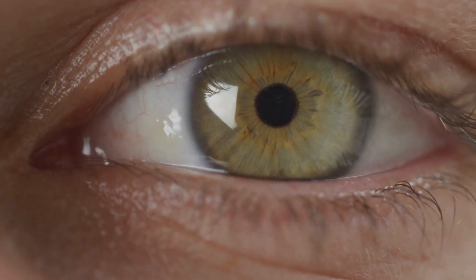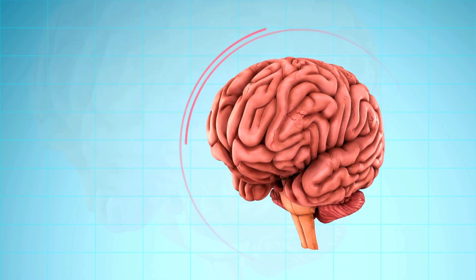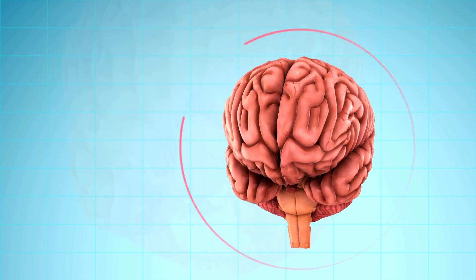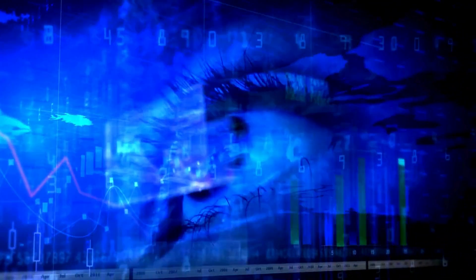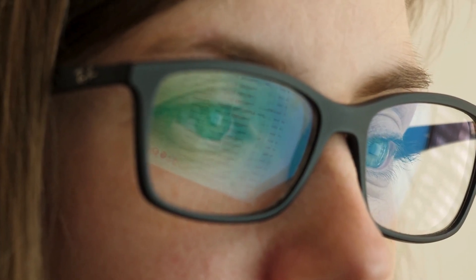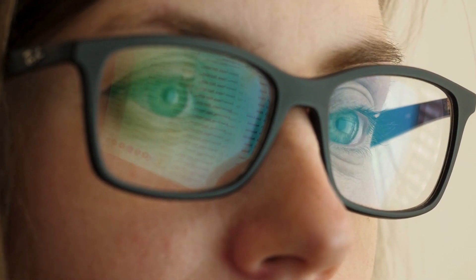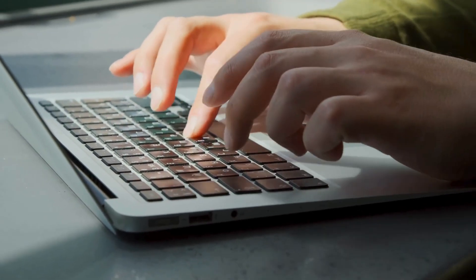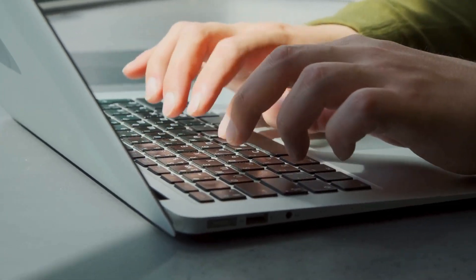However, blinking isn't just a physical necessity — it serves as a reset for our brain. Constantly processing information, our brain benefits from short breaks. Blinking provides around 15 to 20 breaks per minute, helping our brain power down momentarily. This is particularly noticeable when engaged in mentally demanding tasks, making blinking a natural and essential brain reset mechanism.